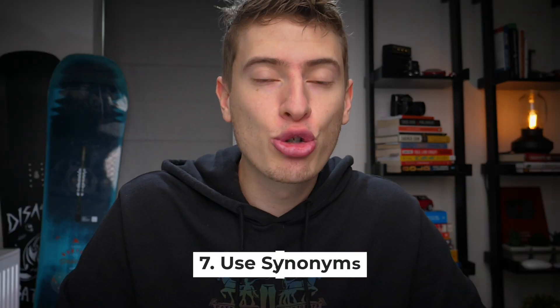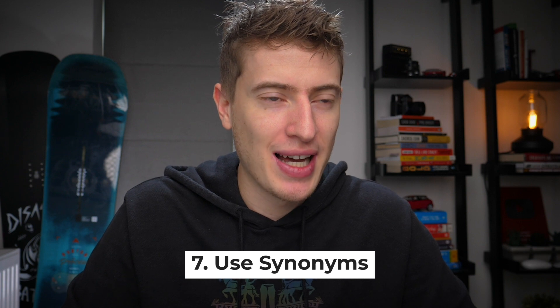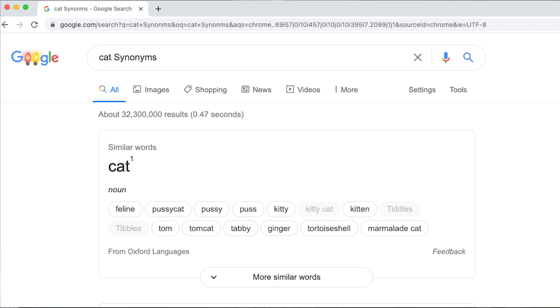Number seven: if you truly run out of ideas for tags — and this is a long shot — you can take your main tag, say 'cat,' and search Google for synonyms of cat. You'll find other tags that way, but you shouldn't really need to do that because there are so many levels before that to actually find tags.